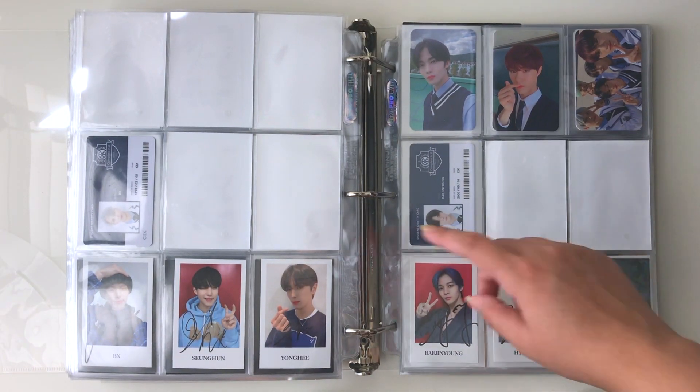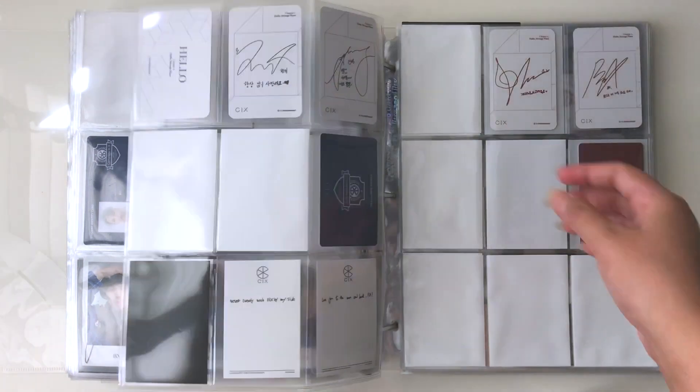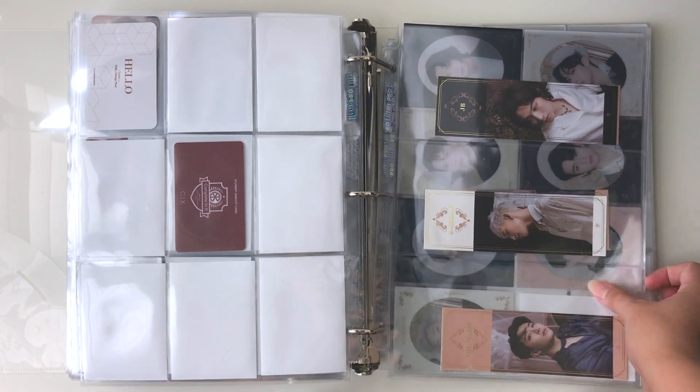Then here we have CIX. Here's the second album, and then we have the signed subculture cards, the ID cards, and the photocards.